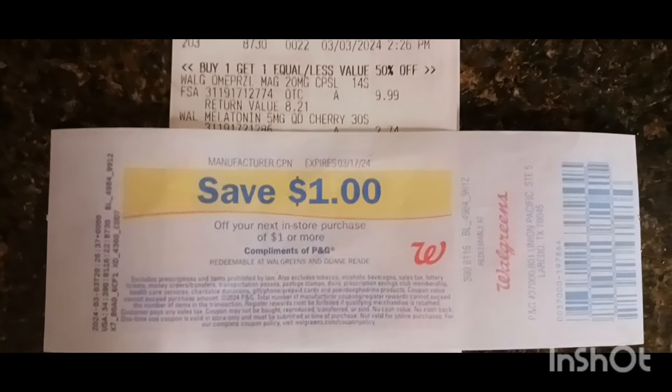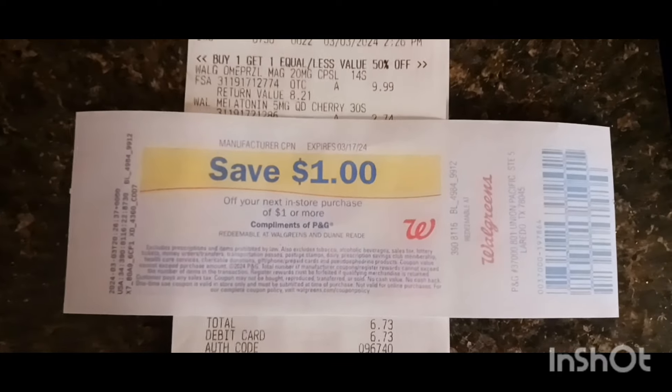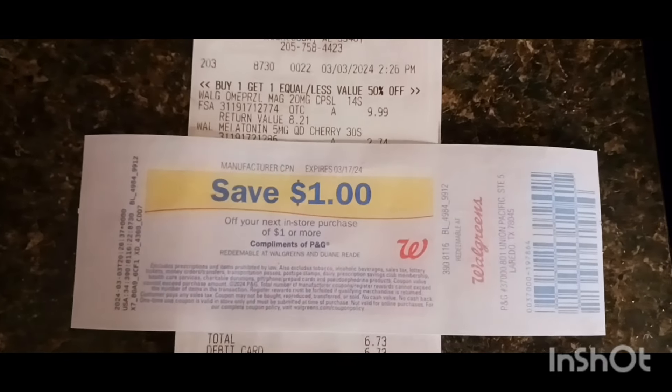I hope y'all enjoyed the video. Don't forget to like, comment, subscribe, and turn your notification bell on so you'll know when I upload another video. And always use your register rewards to get what you need, fam.